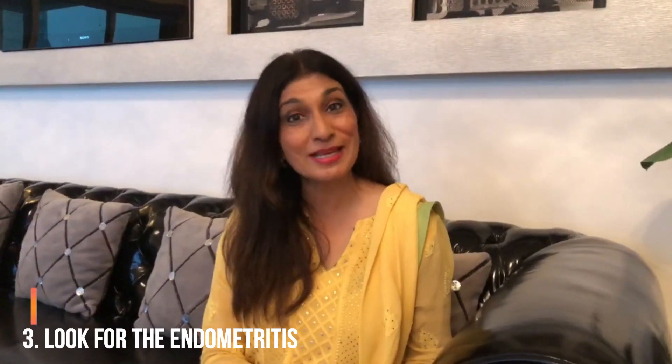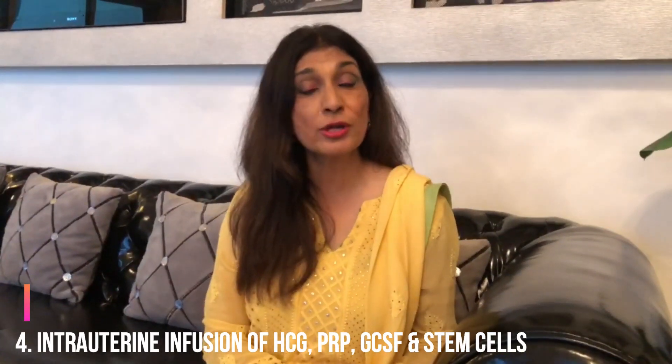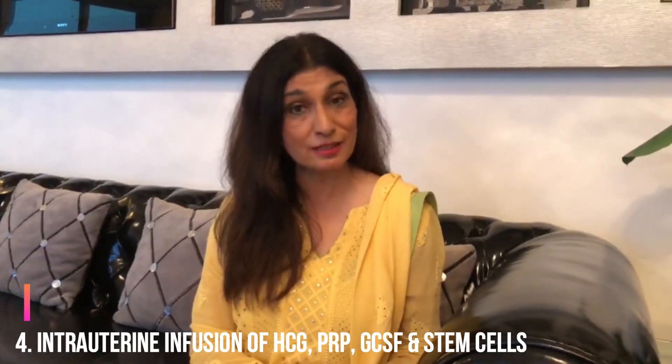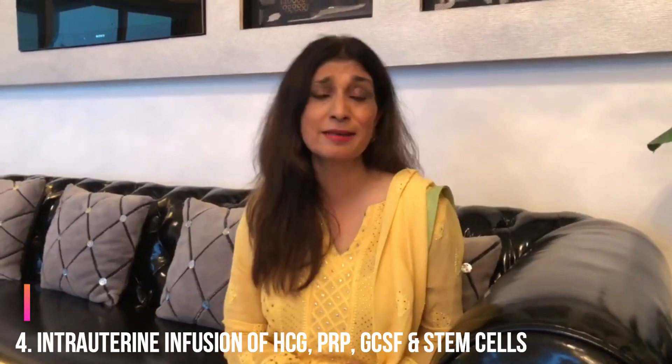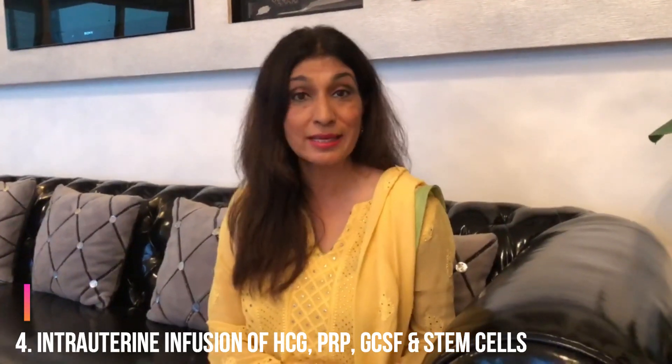So three secrets down. What else can we do when you actually find a thin endometrium? There are many things to help improve endometrial thickness. An infusion of a simple thing like HCG can help. An intrauterine infusion of platelet-rich plasma — many studies reinforcing that fact. GCSF, Granulocyte Colony Stimulating Factor infusion, again helps improve endometrial thickness. Also, the PRIMER technique where you can do intrauterine infusion of PRP and subcutaneous GCSF can be given. Even stem cells are being used as an intrauterine infusion to improve endometrial thickness.